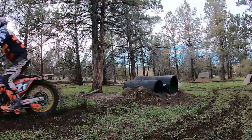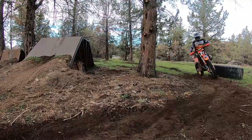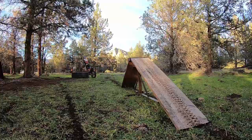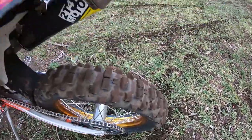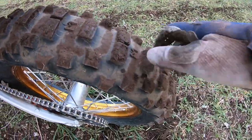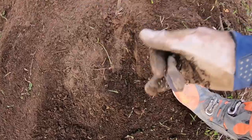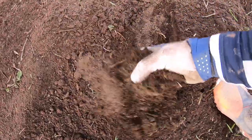Nothing against the Michelin Extreme — it's a very good tire. I just feel that it's very restricted and limited by the short knobs that have to comply with FIM regulations. Those knobs just don't hook up in soft soils, making the tire really limited and specific to hard pack dry conditions.